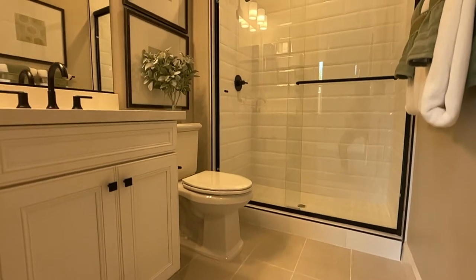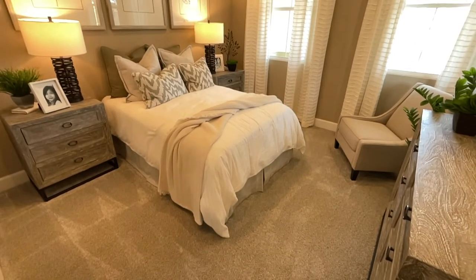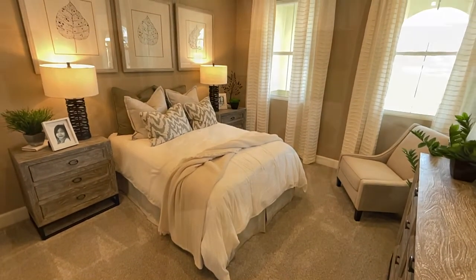As we enter the home, off to our right, there is a full bedroom and bathroom, perfect for an office, guest room, or in-law quarters.